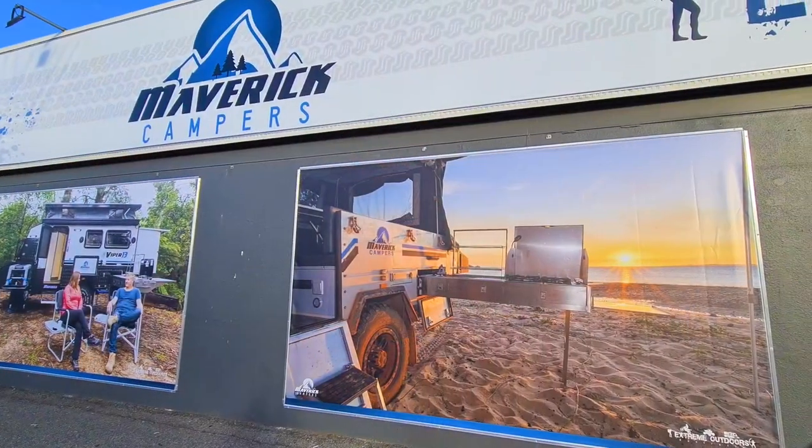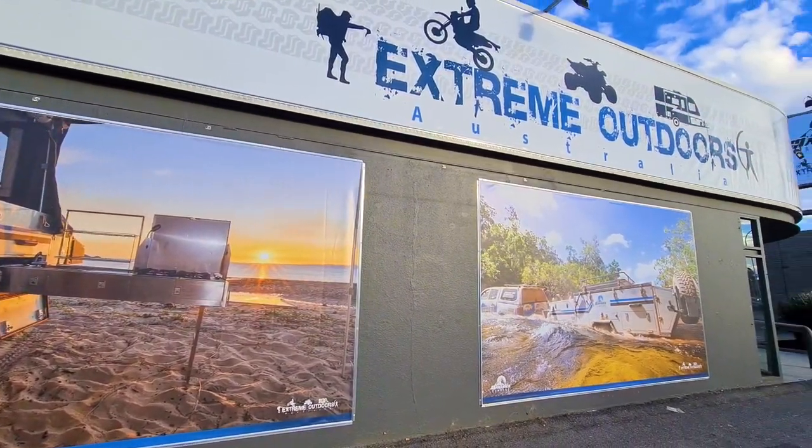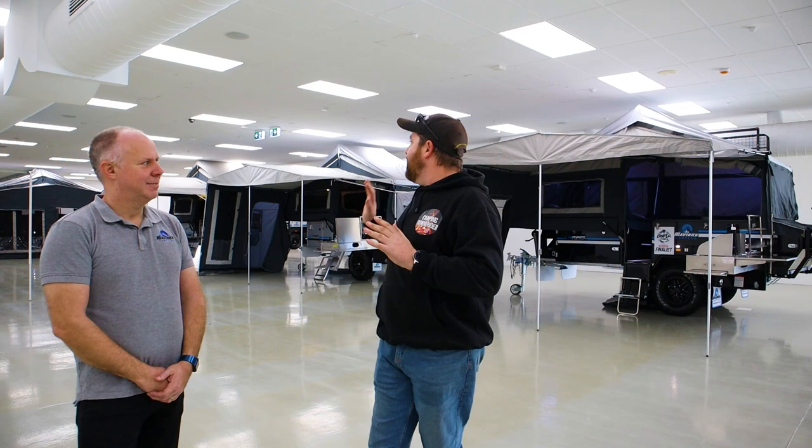Hey guys, how's it going? My name's Paul. Today we've come all the way down to Adelaide for the brand new showroom at Maverick Camper Trailers. We're going to test drive their brand new Hornet Camper Trailer and go all the way to the Flinders Ranges. I can't wait, I'm very excited. Matt, why don't you introduce yourself and tell me a bit about your business?